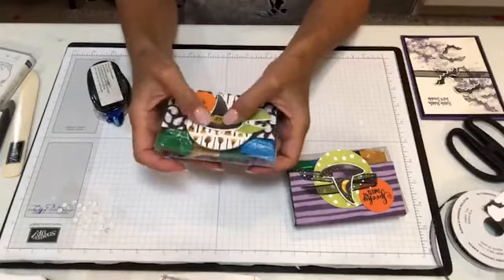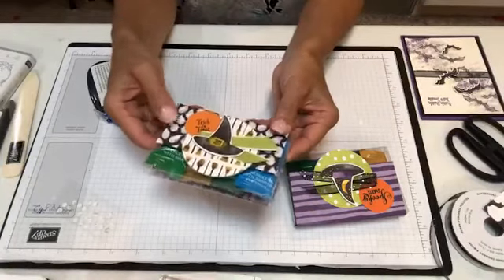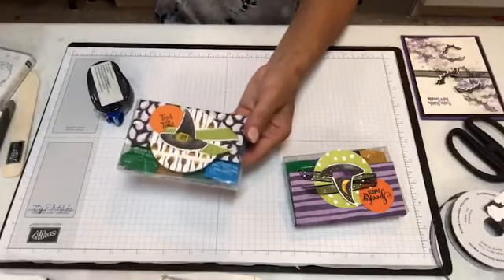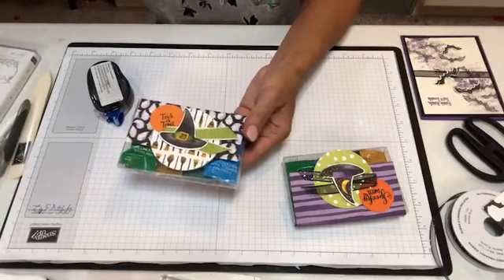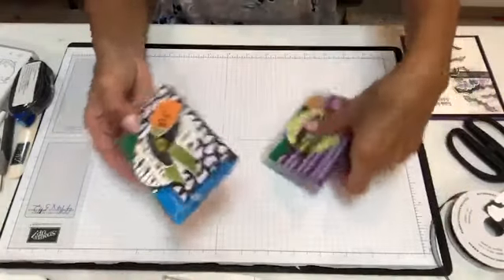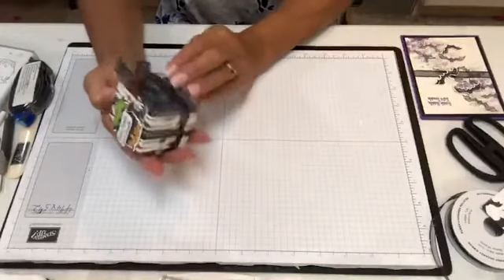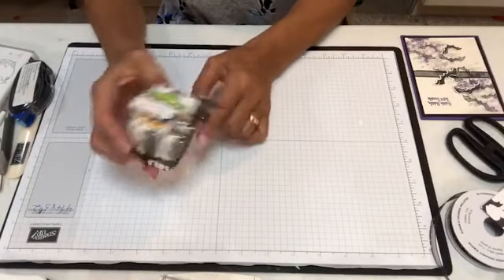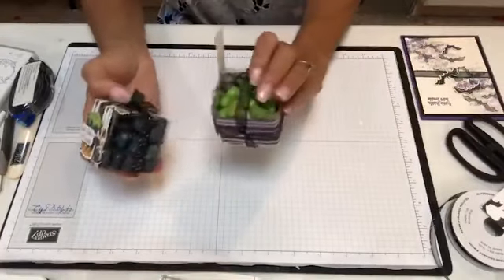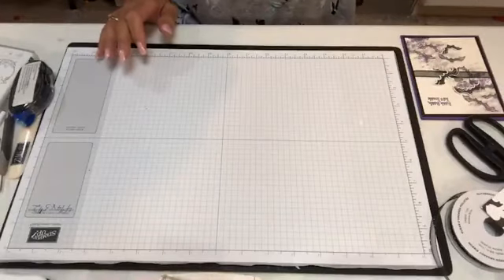Now if you get like 200 trick-or-treaters, I don't know if you're going to want to make these, but I think they're adorable. They're great if you have younger children and at school they do a trick-or-treat gifting or something like that. Those are my little trick-or-treat boxes. Or you could use the smaller two-by-twos and make some of these with the jelly beans.